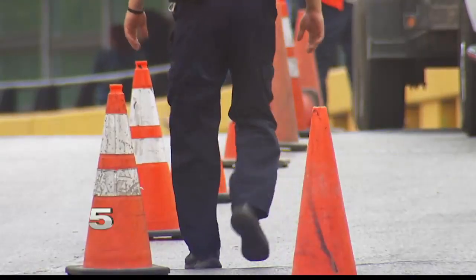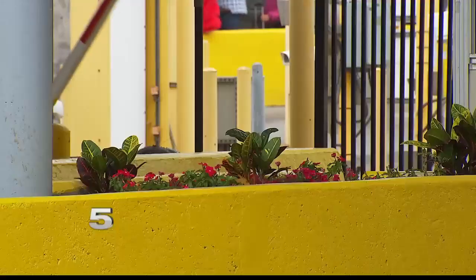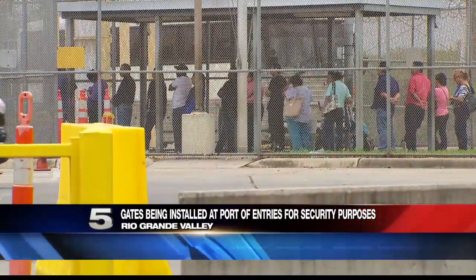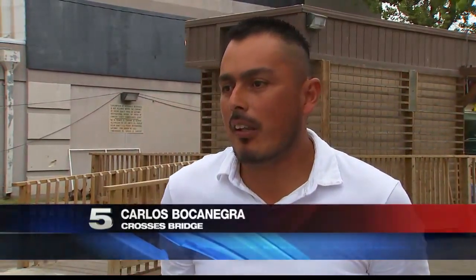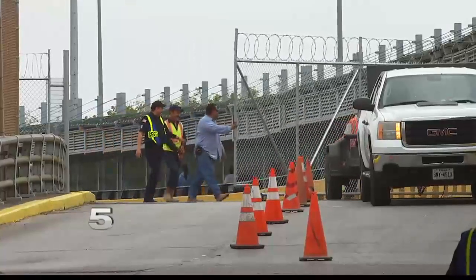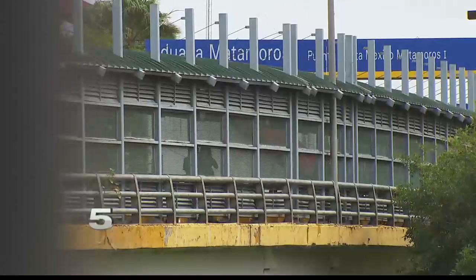It's subtle. The guarded and gated Gateway Bridge has a new steely layer that caught the eye of a man who crosses regularly. They were adding and installing new gates on the pedestrian crossing and next to the vehicles. Crews installed and tested a fence that swivels to block vehicular traffic. Crews were also busy installing another gate on the pedestrian southbound side.